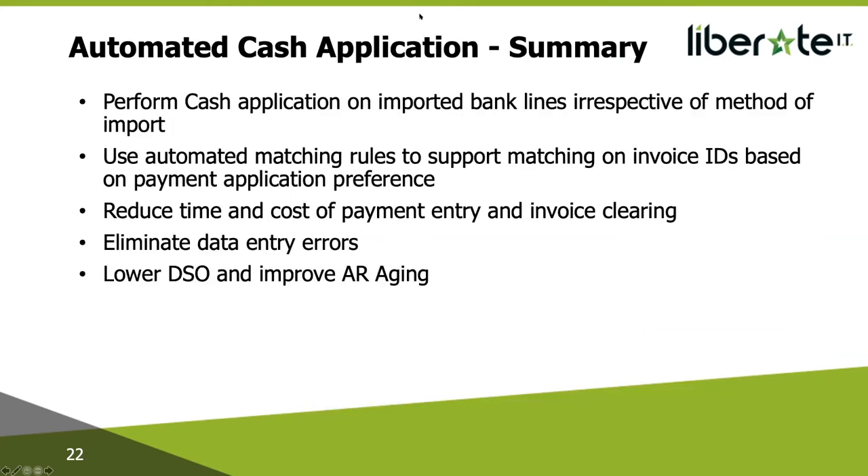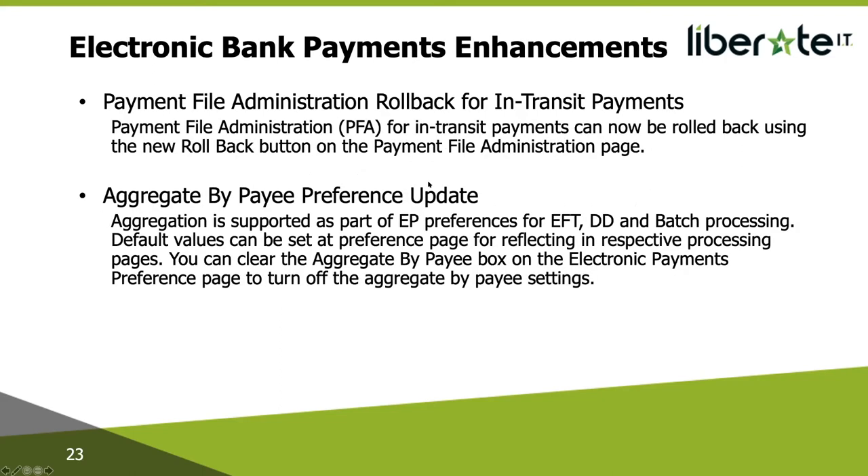In summary, the Automated Cash Application feature lets you perform cash application on imported bank lines regardless of import method — manual or automated bank feed. You can use automated matching rules to support matching on invoice IDs based on payment application preference. This leads to a reduction in the time and cost of payment entry and invoice clearing because it's a one-step process. It will eliminate data entry errors, lower your days of sales outstanding, and improve your accounts receivable aging.